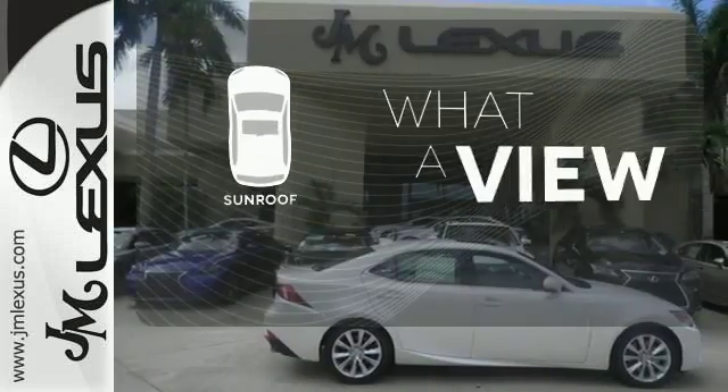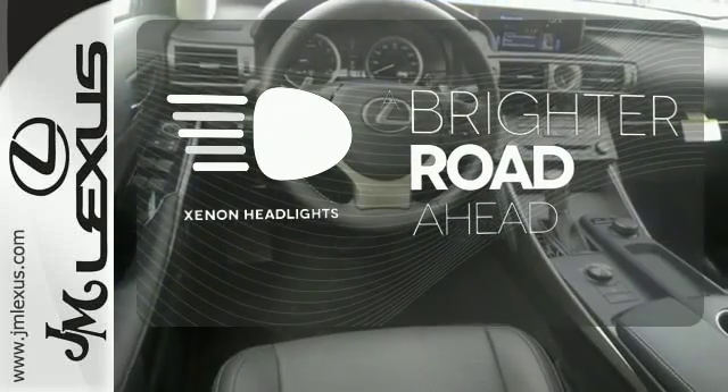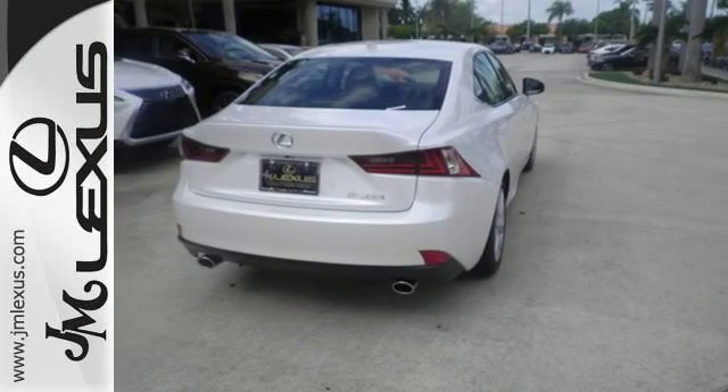The sunroof gives you fresh air for your drive. The Xenon headlights shine brighter for better visibility. A deliberate move in the sporty direction. Come in for a test drive.